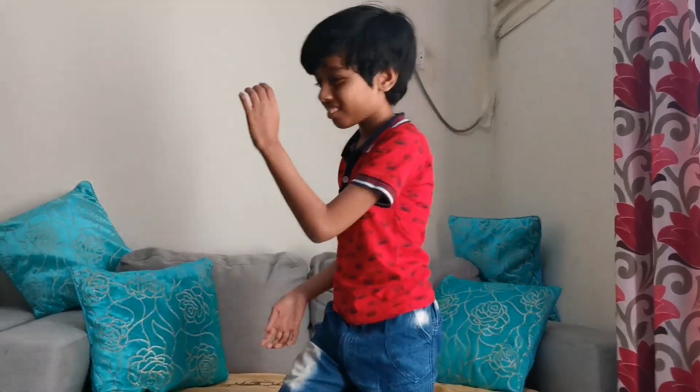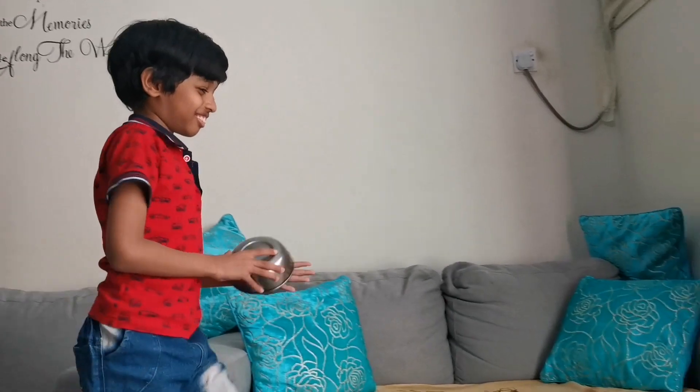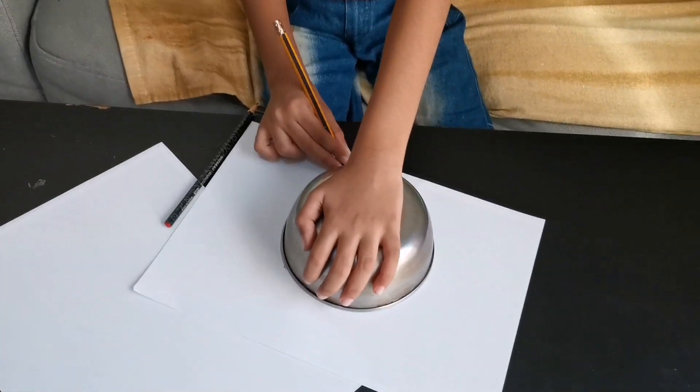We are going to make a clock. Maybe I need something to make a round. Okay, fine. Maybe this thing will make a round.